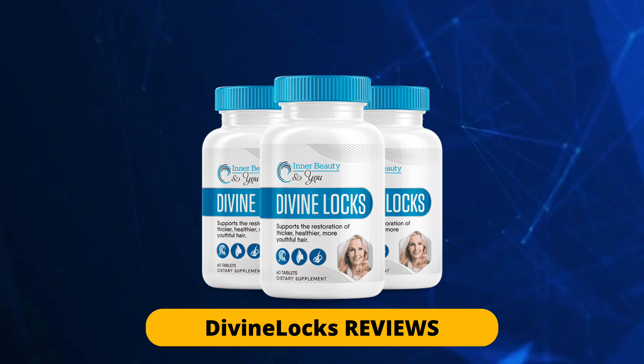DivineLocks Complex works to improve the functioning of the cells in your hair and scalp. These cells are called dermal papilla cells, and they are located at the base of the hair follicles that supply super nutrients to the hair. Ignoring these cells leads to hair loss and other hair problems. According to some studies, the dermal papilla cells are bent and compressed with age, which reduces the flow of nutrients to the hair through the hair follicles.